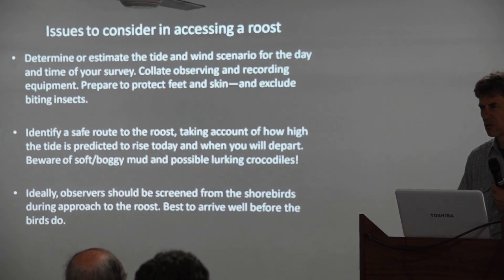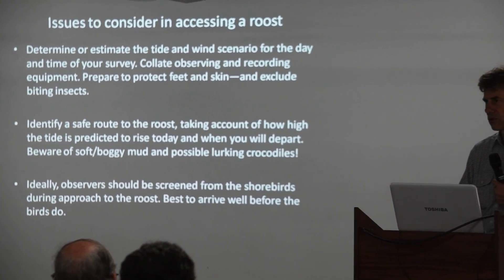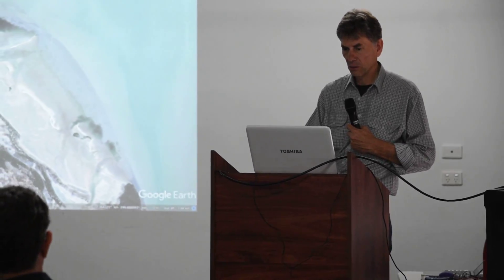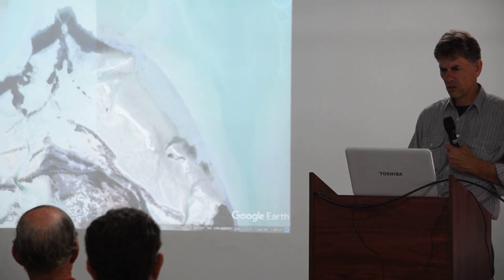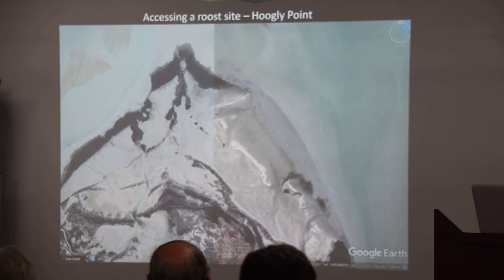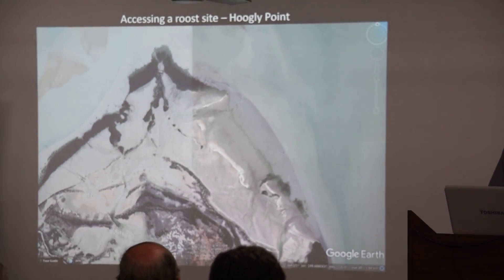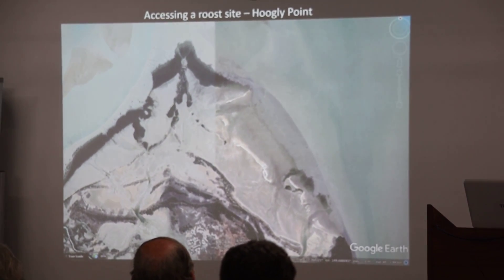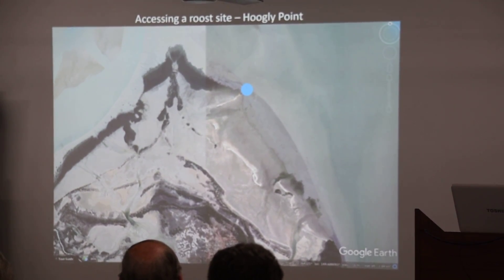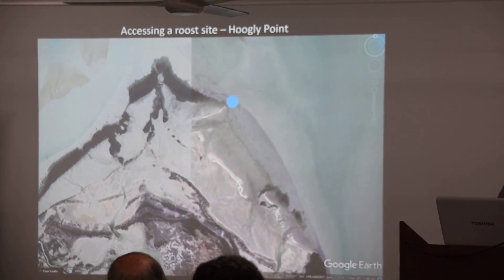So it's a whole lot of little strategies that, to some extent, are common sense, but it all helps to make a better result. Now, I've tried to create something here to illustrate what happens at Hoogley Point — it might be a bit different to when I was last there, as it was quite a few years ago. So the points, like here, where the birds first assemble...